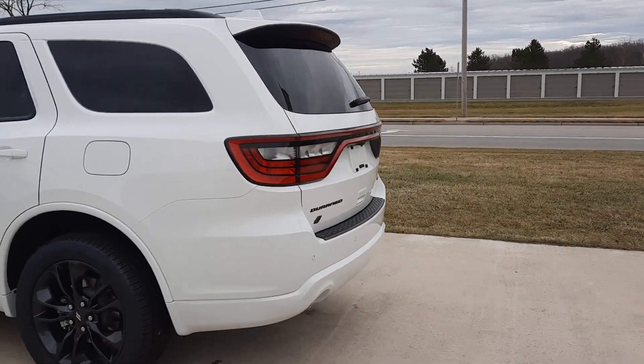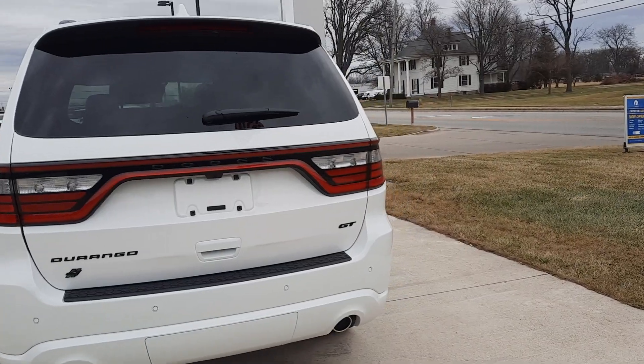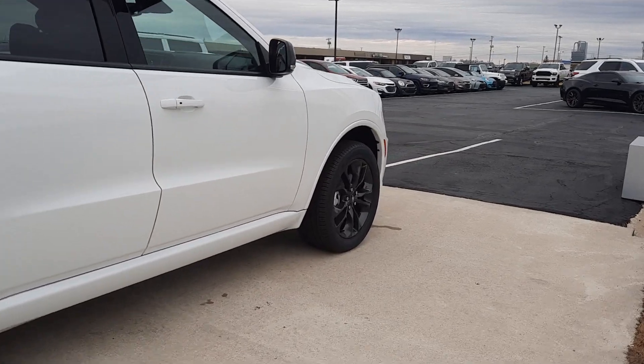This one is all-wheel drive, has power liftgate, rear park assist — and you get a close-up of one of the wheels.